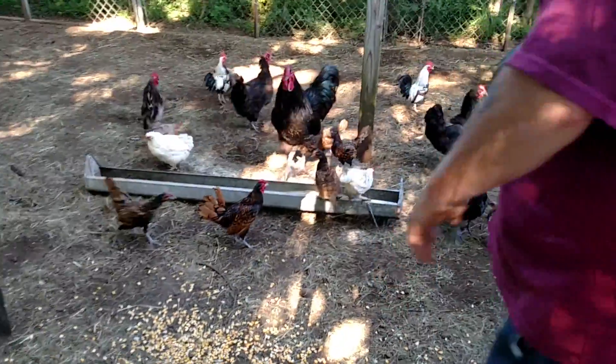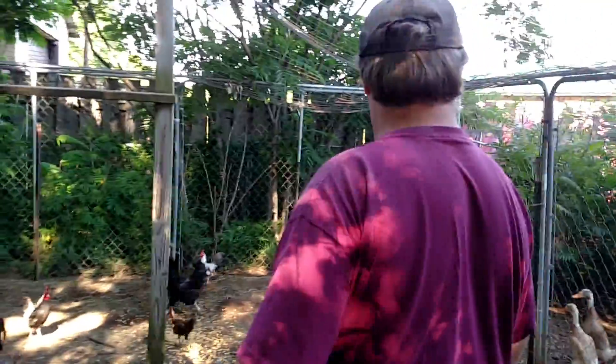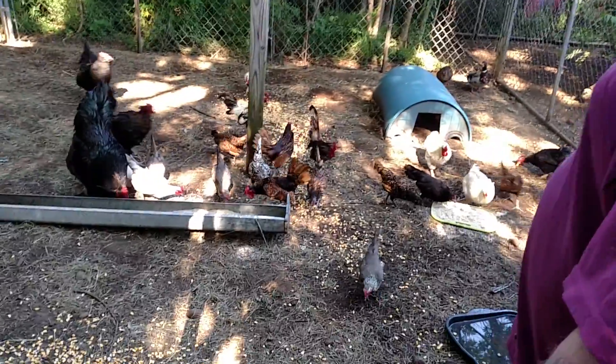Want to see you dump some corn? Oh, they'll like that. Feeding time — it's always exciting.